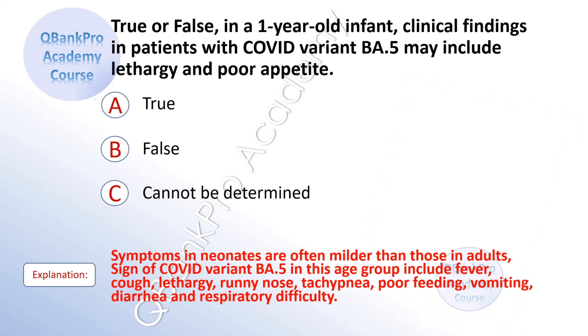The correct answer is A. True. Explanation. Symptoms in neonates are often milder than those in adults. Signs of COVID in this age group include fever, cough, lethargy, runny nose, tachypnea, poor feeding, vomiting, diarrhea, and respiratory difficulty.